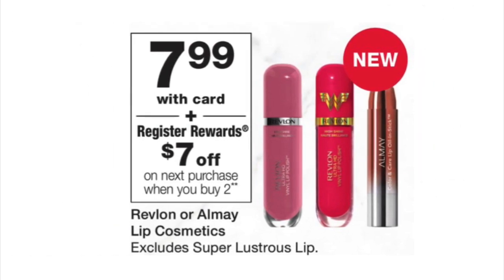Revlon or All Made lip cosmetics will be $7.99, and when you purchase two, you get a $7 Register Reward. Currently we don't have any coupons available because the Revlon coupons expired on the 9th, so they won't be available for this deal. But if you need it, you can definitely roll points if you want that $7 Register Reward.